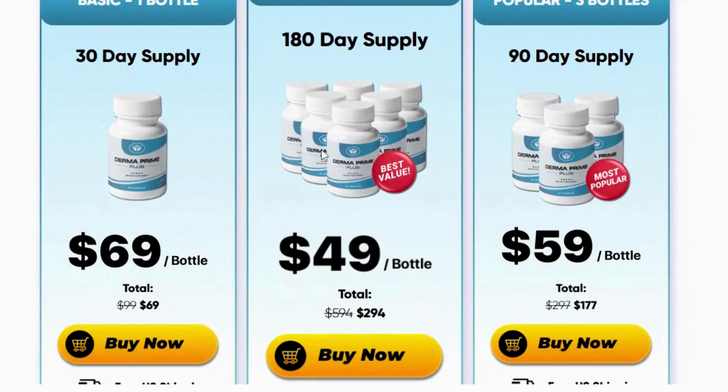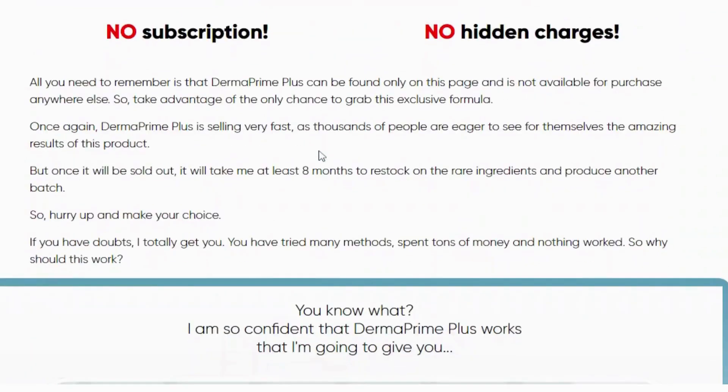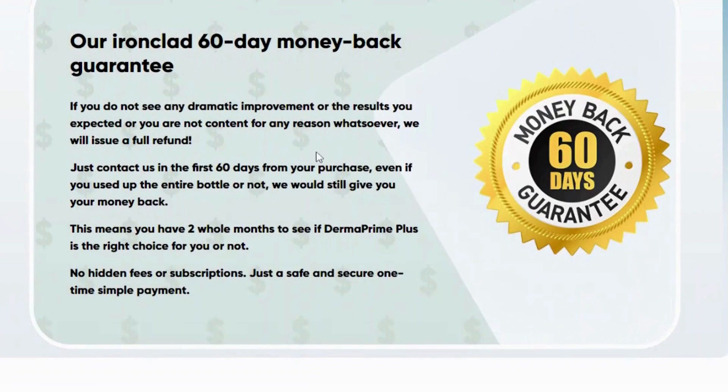Dermaprime Plus is a dietary supplement, so take two capsules a day with plenty of water, 20 to 30 minutes before meals. Remember to consult a healthcare professional if you take other medications.